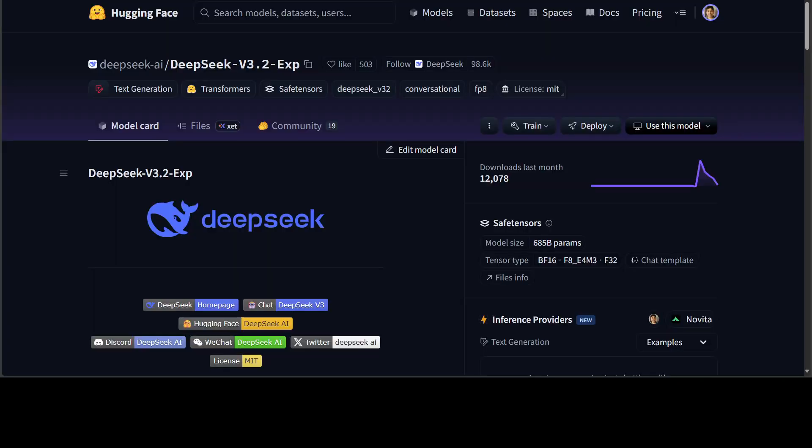Why does this matter now? DeepSeek V3.2 experimental just landed as an intermediate model focused on long-context efficiency via DeepSeek sparse attention. What is very important is that it arrived with day-zero deployment paths on China-native accelerators. Huawei's Ascend team and the VLLM Ascend community published recipes. Cambricon synced its VLLM MLU fork. Higon signaled readiness on its DCUs — and this is the signal Chinese labs wanted to send. The same frontier model can stand up on non-NVIDIA hardware with minimal churn. DeepSeek also cut API pricing alongside the release, reinforcing the more compute, lower cost story.